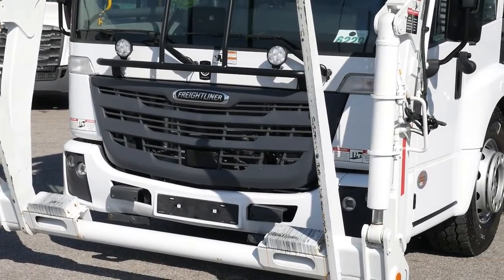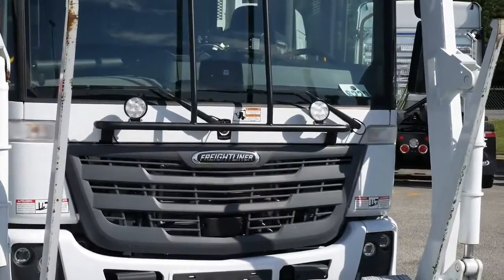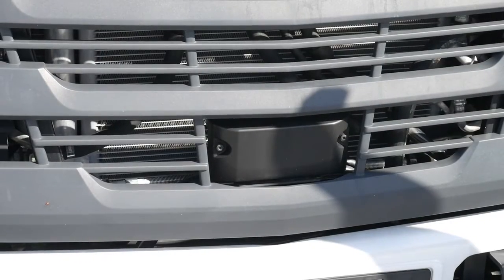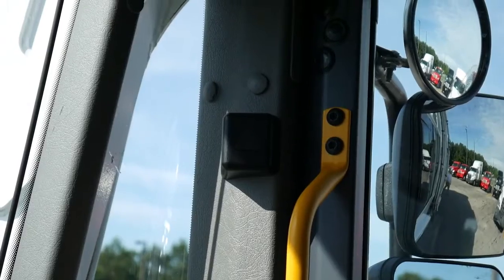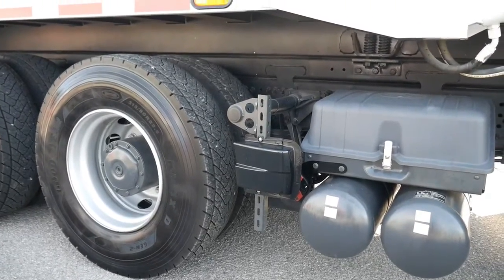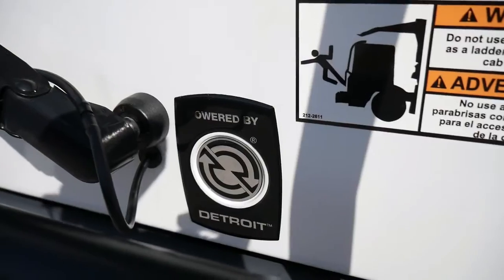When it comes to safety, the Econic SD is unmatched. With its factory standard all-wheel disc brakes, front-end collision mitigation, lane departure warning, side guard assist, and blind spot camera system, the Econic SD is one of the safest refuse trucks on the market.